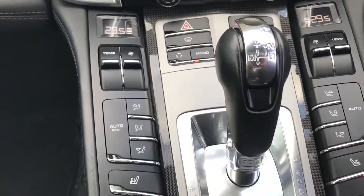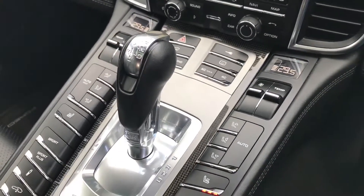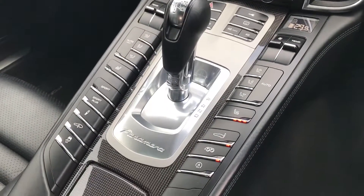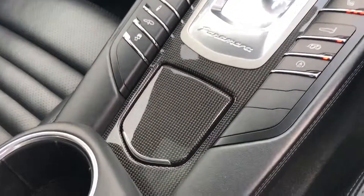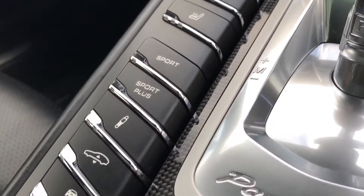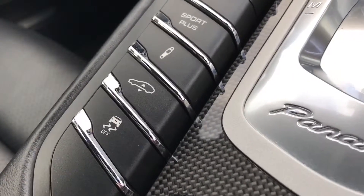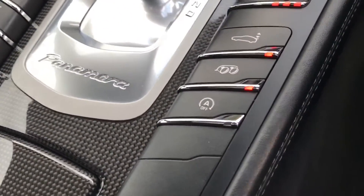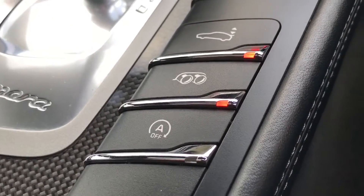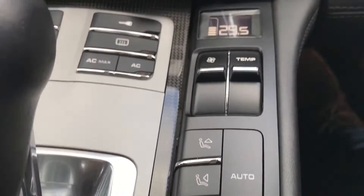Down here you have all of the climate control — it is dual climate control. You have all your air conditioning and heated rear screen buttons. With the lovely carbon fibre in the centre, on the left hand side you have your Sport and Sport Plus buttons, as well as dynamic suspension and air-adjustable ride height, as well as your traction control buttons. On the right you also have your sports exhaust button and your heated seats.